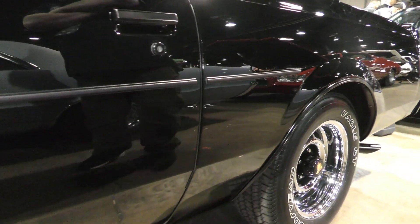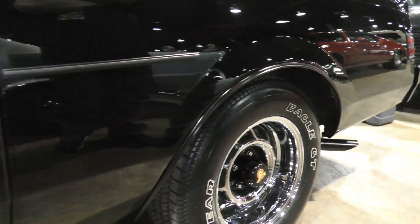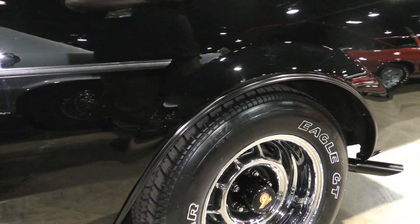This car is super, super clean, man. What size tires? These are 215/65/15.